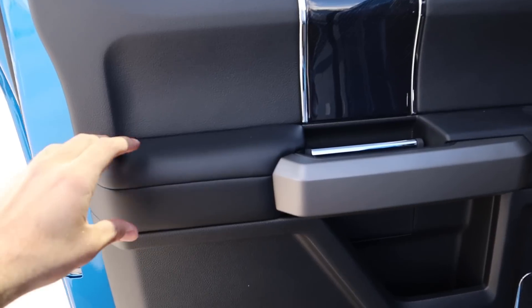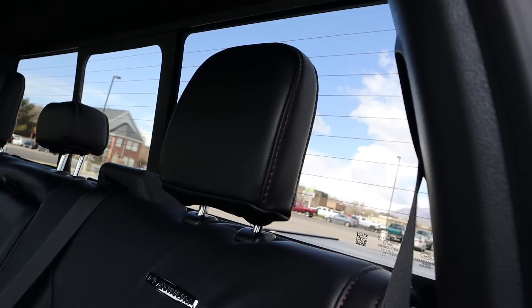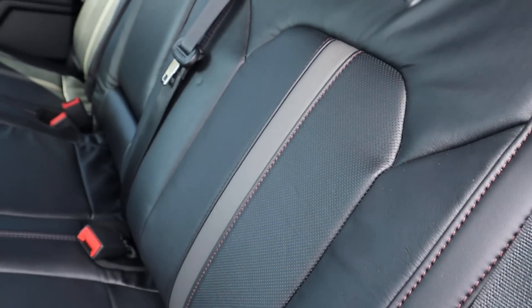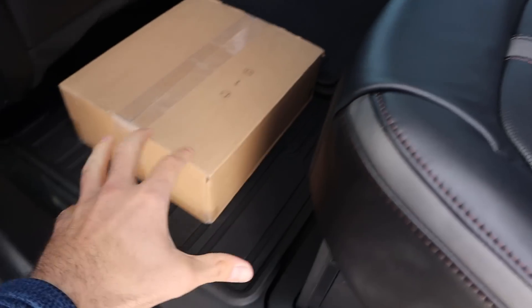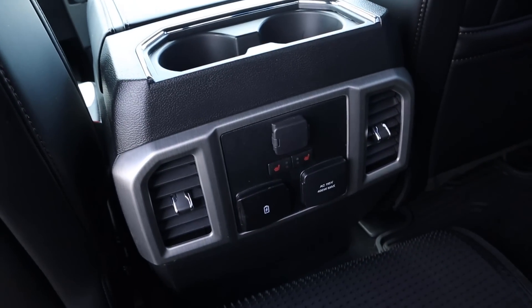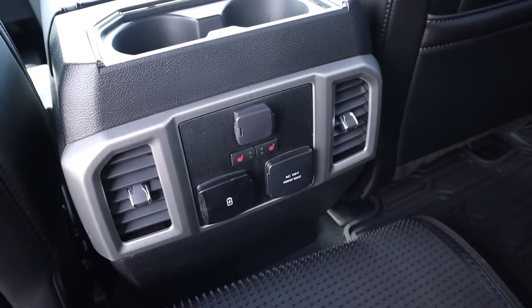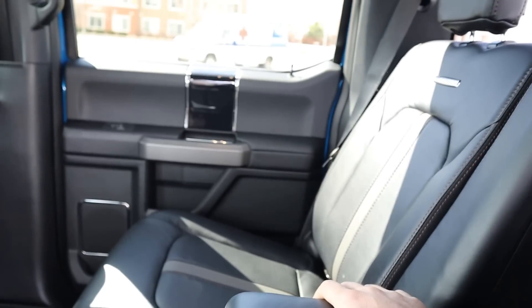Now let's go over the rear door panel. You've got nice soft-touch leather where you rest your arm, and really cool blacked-out wood trim. The seats with the Platinum have full leather with 'Platinum' embossed on them, perforated leather down the center with a pinstripe-type design. There's storage space underneath the seat and floor mats. Notice the power running boards — really easy to get in. Headroom and legroom are good. You've got cup holders, outlets, vents, and more cup holders in the back.